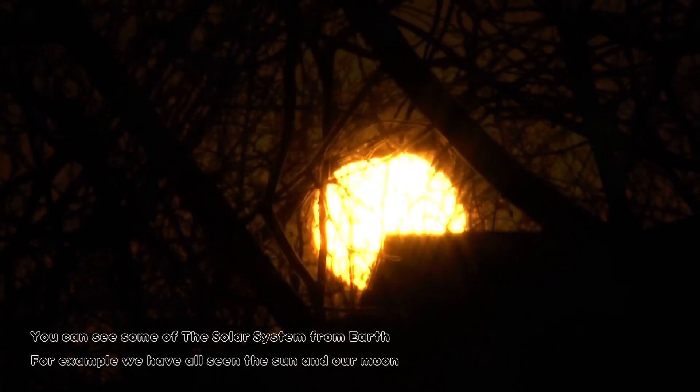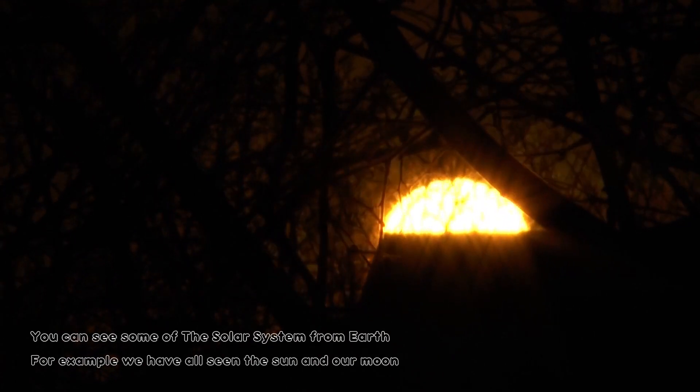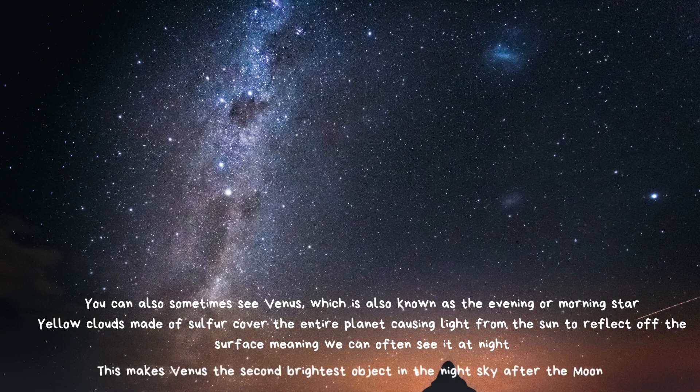You can see some of the Solar System from Earth. For example, we have all seen the Sun and our Moon. You can also sometimes see Venus, which is also known as the evening or morning star. Yellow clouds made of sulfur cover the entire planet, causing light from the Sun to reflect off the surface, meaning we can often see it at night. It is usually the first star you will spot. This makes Venus the second brightest object in the night sky after the Moon.